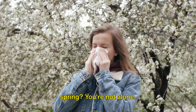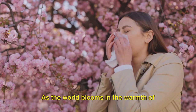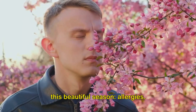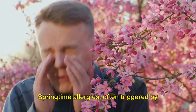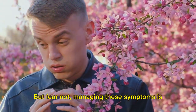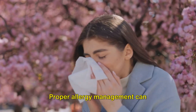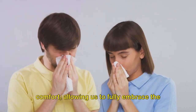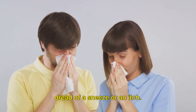Are you struggling with allergies this spring? You're not alone. As the world blooms in the warmth of spring, many of us find ourselves grappling with the less pleasant side of this beautiful season — allergies. Springtime allergies, often triggered by pollen, can cause discomfort and interfere with our daily lives. But fear not, managing these symptoms is entirely within our reach. Proper allergy management can significantly enhance our health and comfort, allowing us to fully embrace the beauty of spring without the constant dread of a sneeze or an itch.